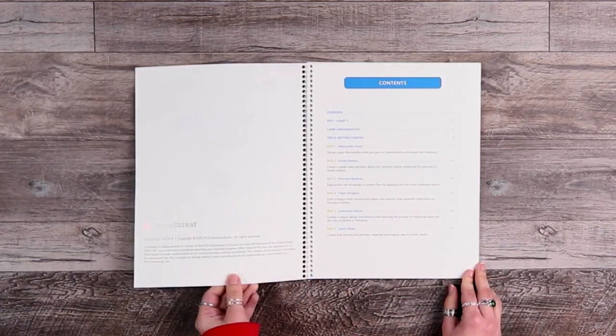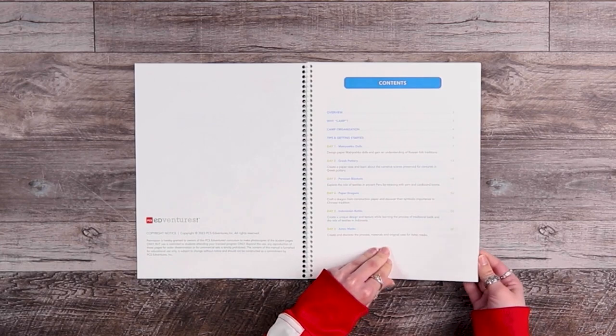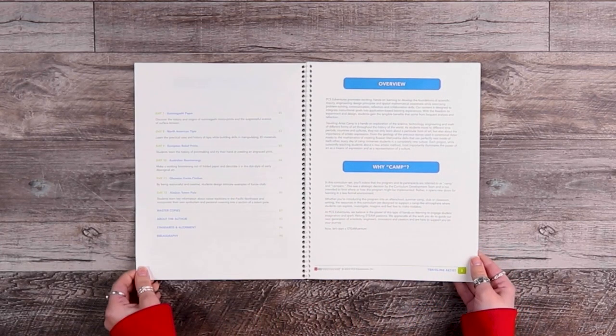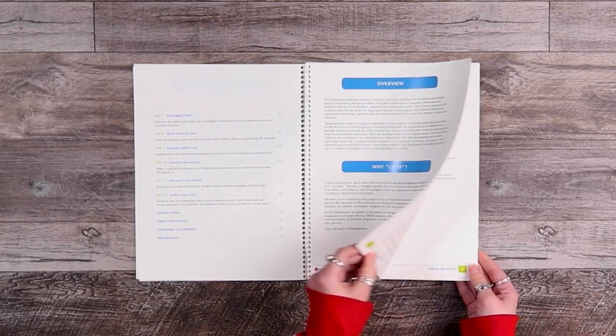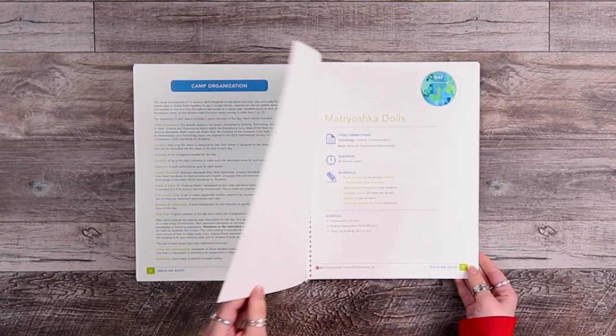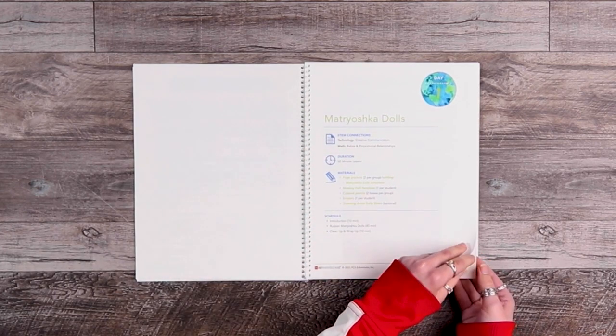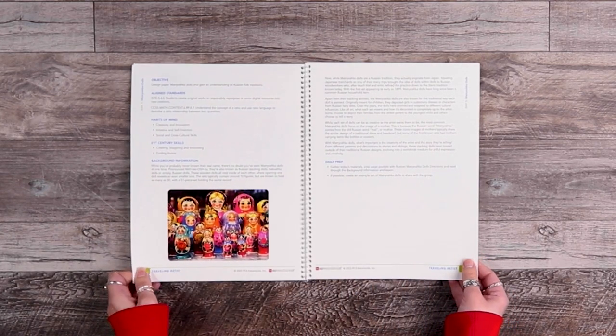Like all enrichment programs, Traveling Artist comes with an instructor guide that outlines everything you need to direct each lesson. With daily STEAM connections, material lists, objectives, standard alignments, activity overviews, background reading, and scripted lesson plans, Traveling Artist is a turnkey experience that fits almost any learning environment.